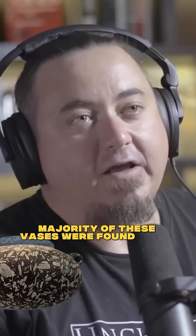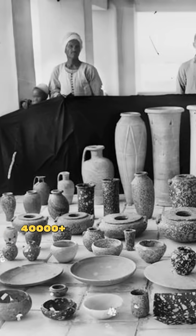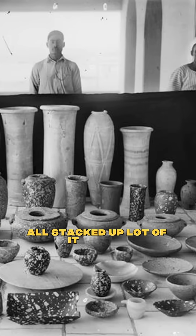The vast majority of these vases were found under the Step Pyramid of Djoser, which was the first pharaoh of the fourth dynasty. Over 40,000 of them were found in the tunnels under there, all stacked up — a lot of it broken.